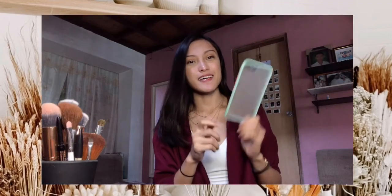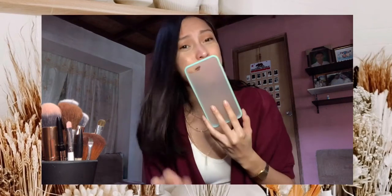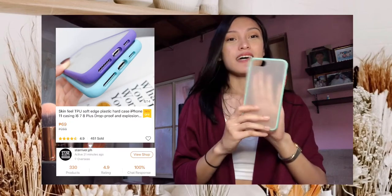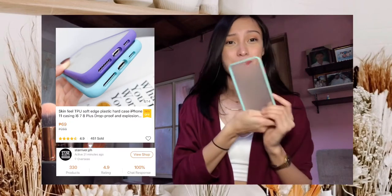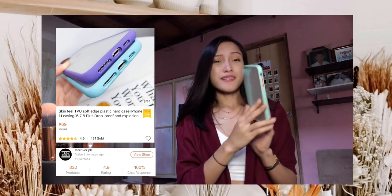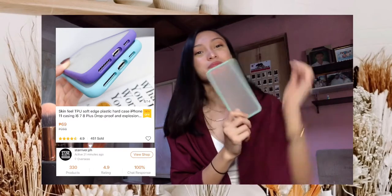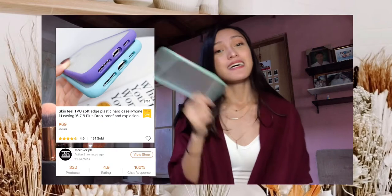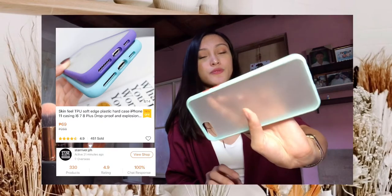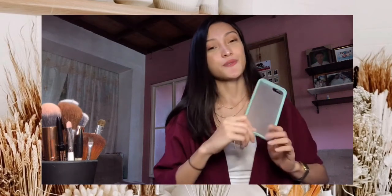So the next is this Shockproof Silicon Phone Case from StarRiver.ph sa Shopee. I got this for only 69 pesos. Dalawa yung kinuha ko — itong isa para sa akin, and yung isa nabigay ko kay Decoy. Every time I got something for me, I also got something for Decoy — twinning kami palagi ng phone case. Ito siya, puso siya ngayon. And super protected ng phone kapag nilagay na ito. Pag bumagsak siya, safe na safe yung phone.